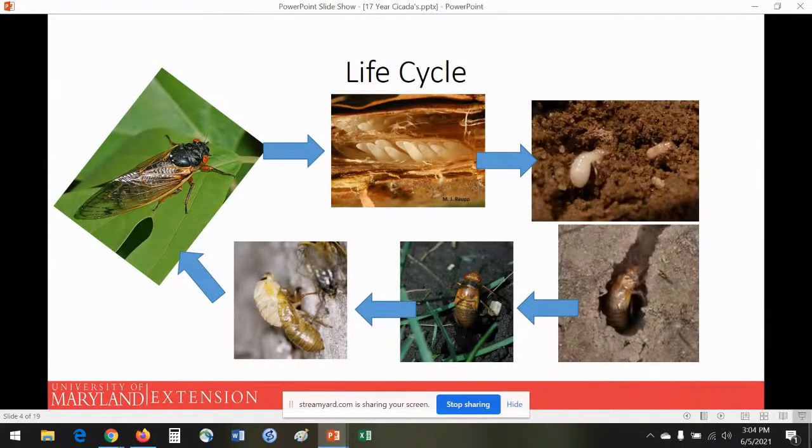For their life cycle: the adult cicadas are out now. After mating, the female will oviposit eggs inside little pencil-sized twigs, as you can see at the top of the life cycle diagram. After a few weeks, the nymphs — little white guys — hatch out and drop down into the soil. That first year of life they hang out in the top few inches of soil, feeding on grass roots via their sucking-piercing mouthpart, stealing a little bit of sugar and nutrients — not enough to harm it, you won't even notice they're there.